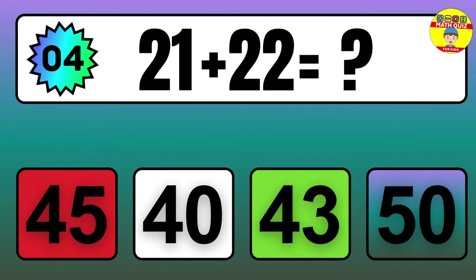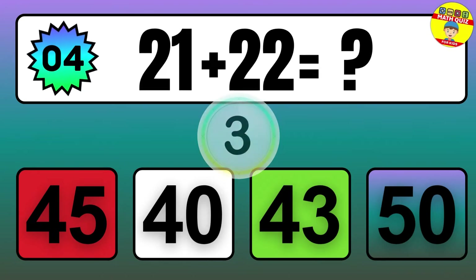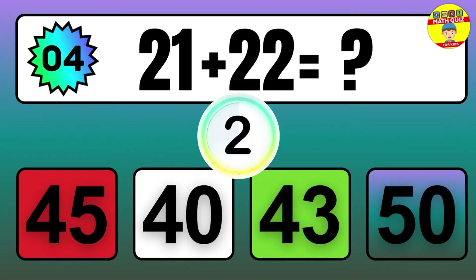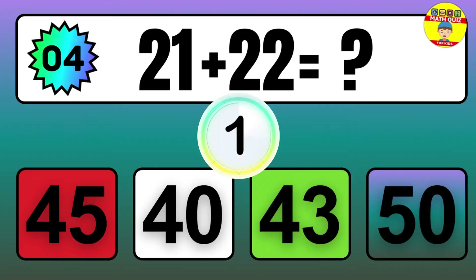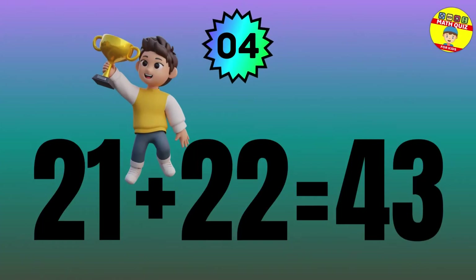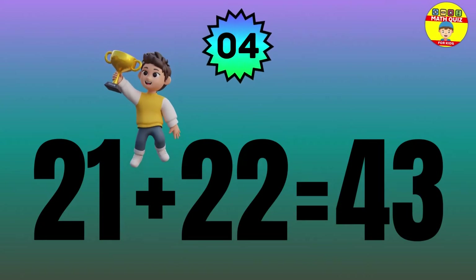Question: 21 plus 22 equals what? The answer is 21 plus 22 equals 43.